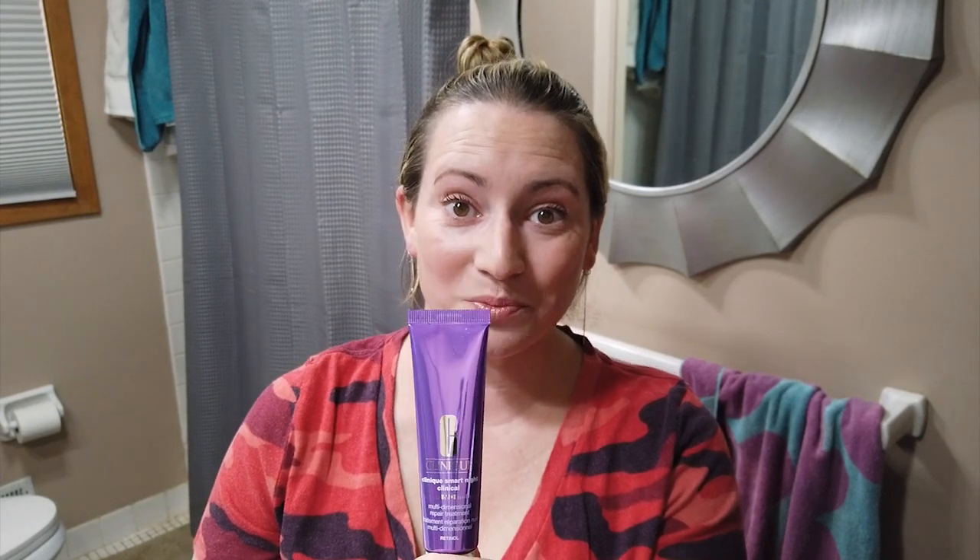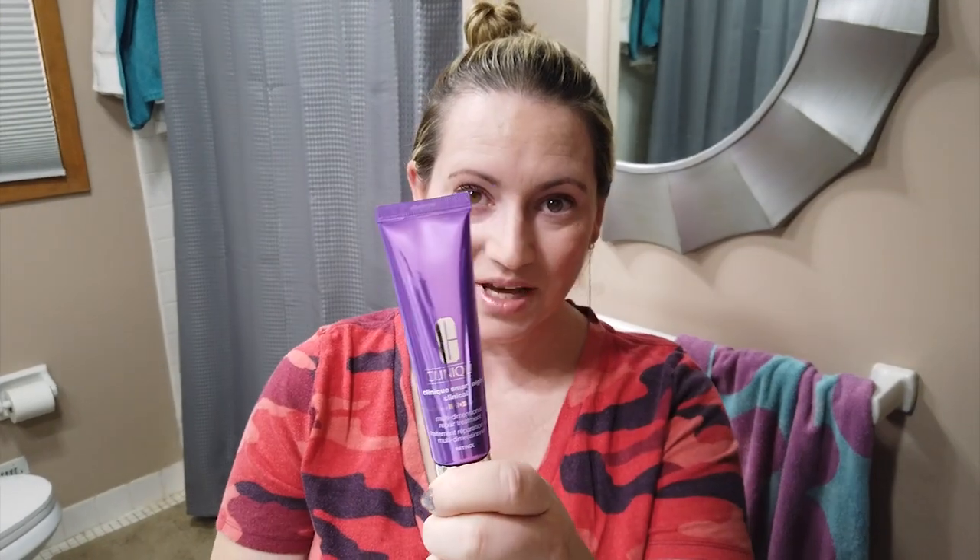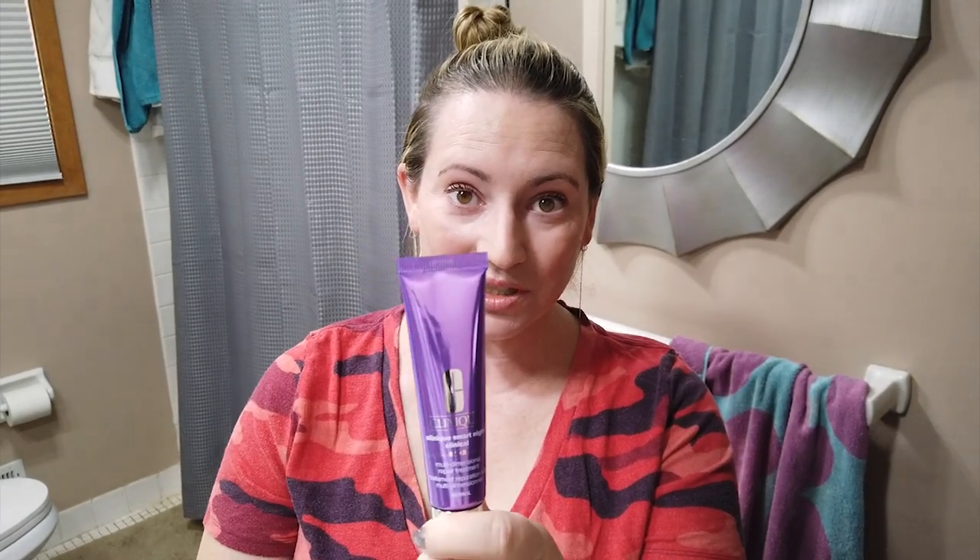Hey guys, so today I would do my first impressions of the new Clinique Multidimensional Retinol Clinical Smart Night Multidimensional Treatment. It's got quite a long name, which came out recently. I was on Clinique's website a few weeks ago and was initially going to try to review this stuff, which apparently is like a huge next-step retinol product. I did a first impressions for my Patreon members and after using it for about a week and wreaking havoc on my skin, I'm not going to continue with that one. So enter the new Clinique retinol, which I really like.